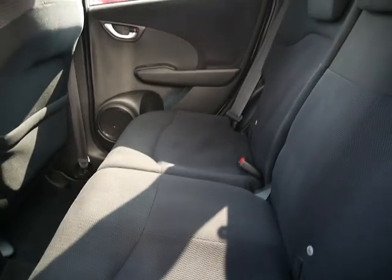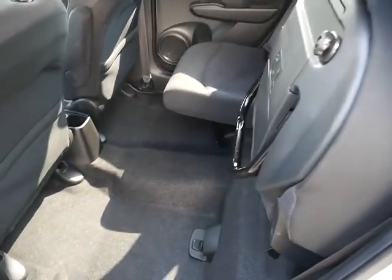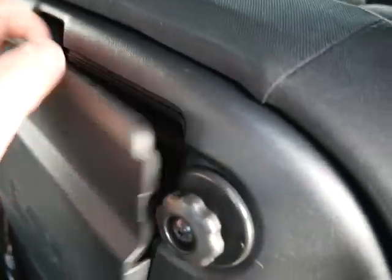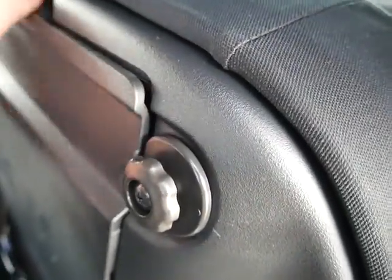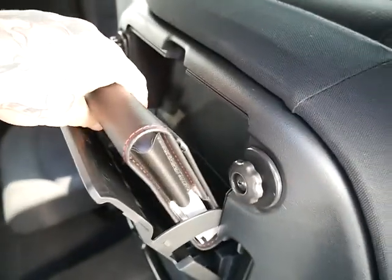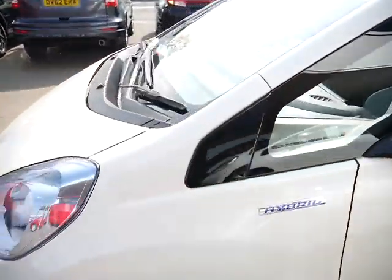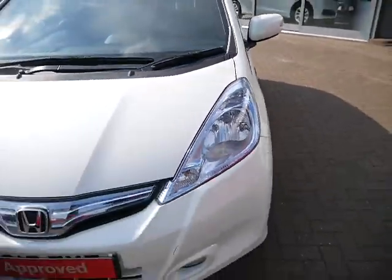This car is in great condition. If you've never had a Honda Jazz before, grab your hand, pull the seats up and look at that space. Pull those up and you've also got extra space in here where you can keep your service book. Simply lovely.